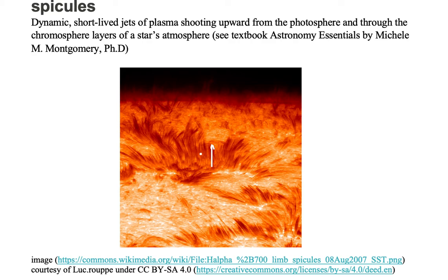As you can see with these spicules, they appear dark in this very nearly edge-on image of the Sun's chromosphere.